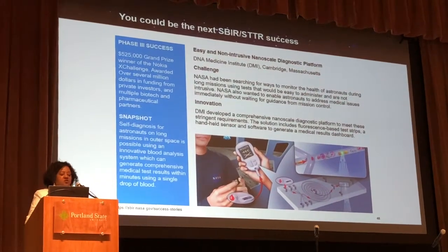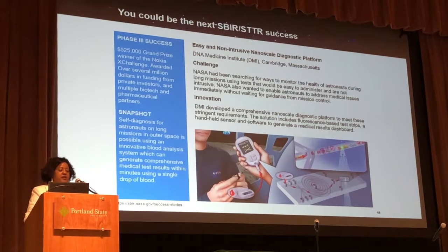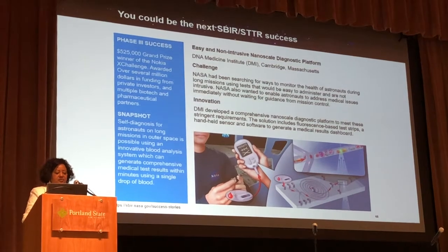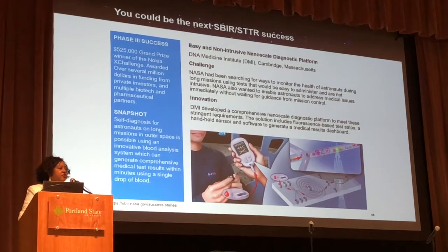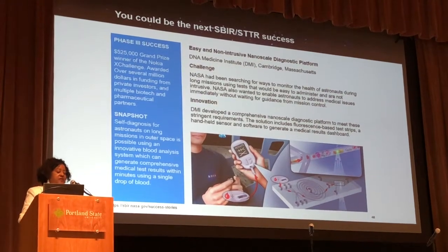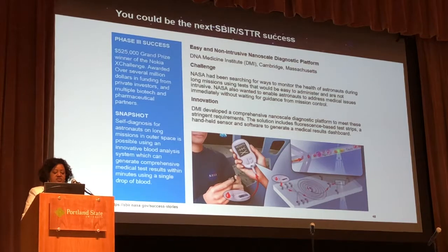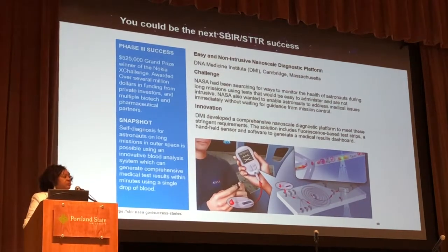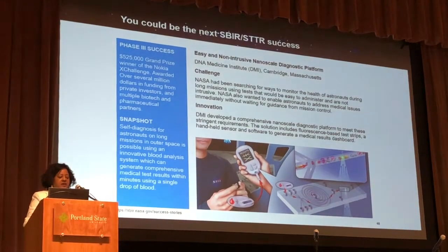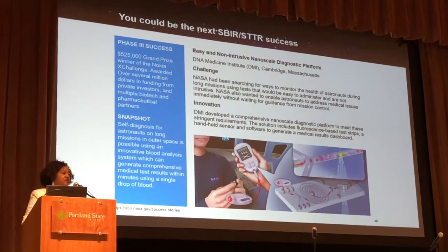What we wanted to do is show you one of our great successes. That was with DNA Medicine Institute. There was a challenge that faced the astronauts — we wanted to find out their health without being intrusive — and so DNA Medical Institute had an innovation to take a drop of blood and tell the condition of the health of the astronauts.